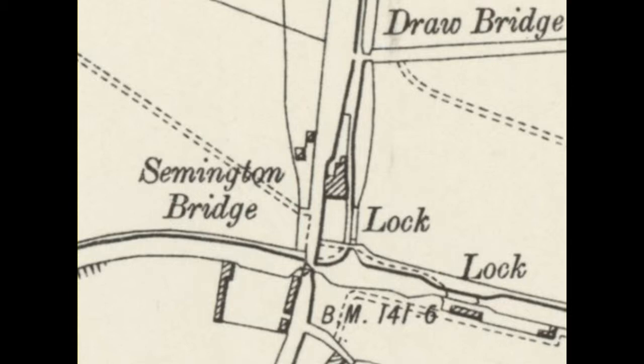Unlike the Kennet and Avon, the Wilts and Berks is a narrow canal built for craft seven feet wide and 72 feet long — narrowboats.